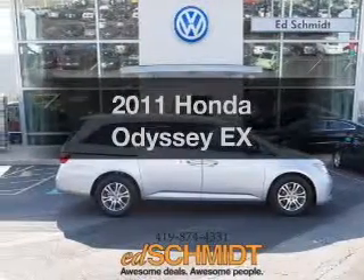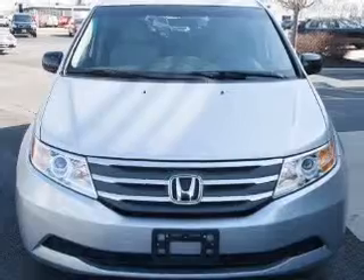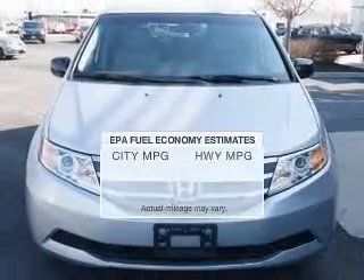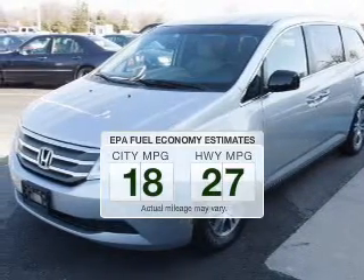Get noticed in this 2011 Honda Odyssey. If you're looking for an automobile with great attributes, look no further. Better gas mileage means better long-term driving, and this ride delivers with a great low fuel consumption rate.